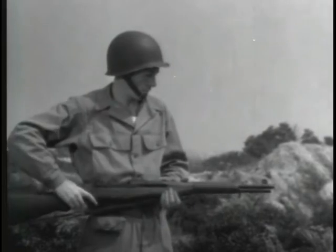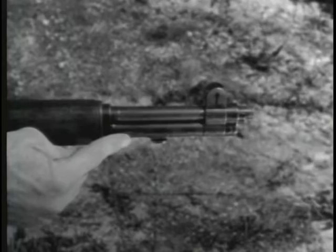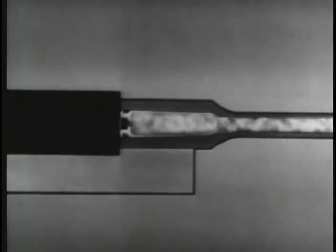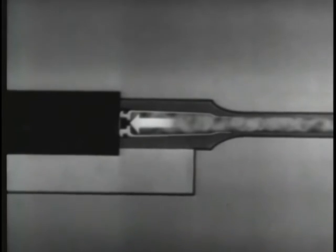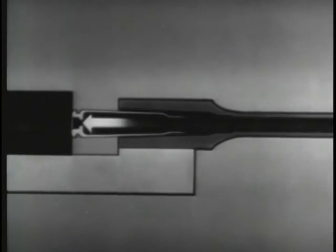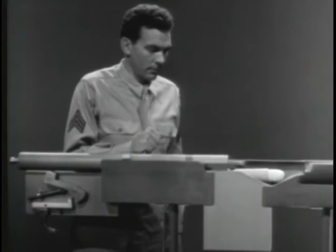The second way of using the power of the explosion to operate the bolt is called blowback operation. As the expanding gases drive the bullet out through the barrel, they also push the cartridge case back hard against the face of the bolt. If this pressure is used to blow the bolt open, we have a blowback operated weapon. Let's build this type of operation on our model.